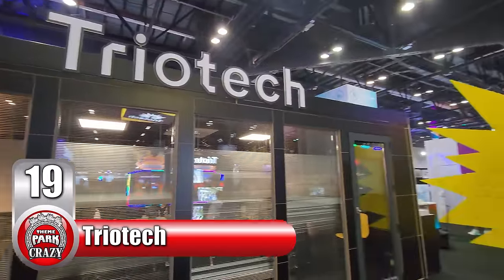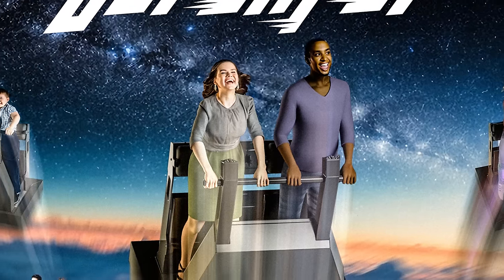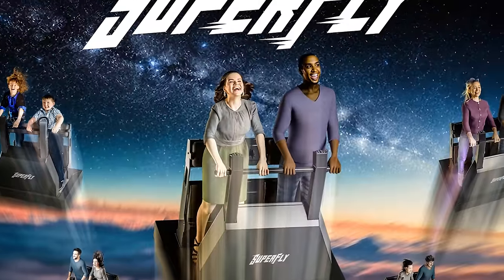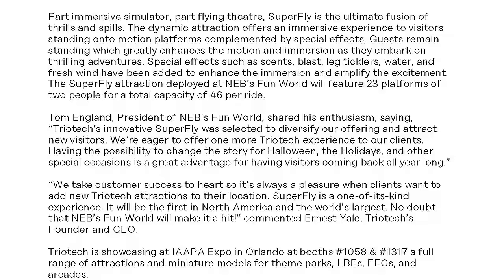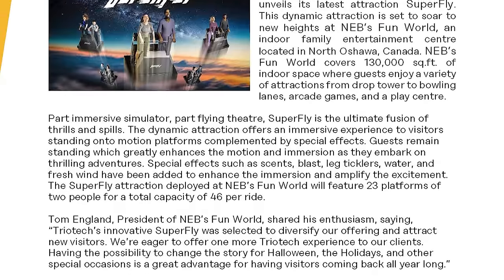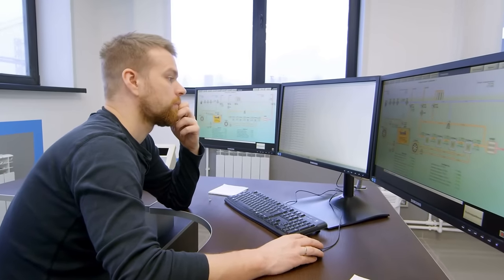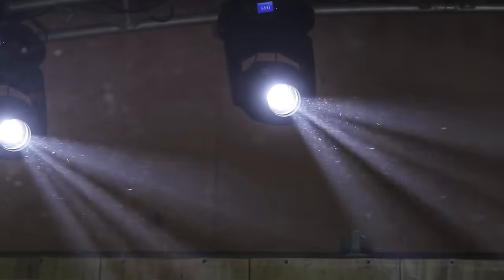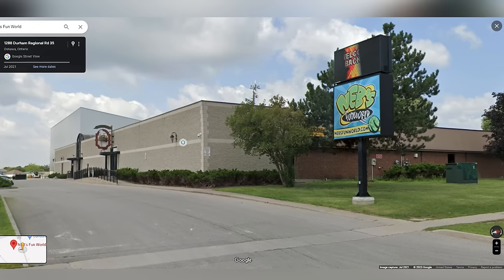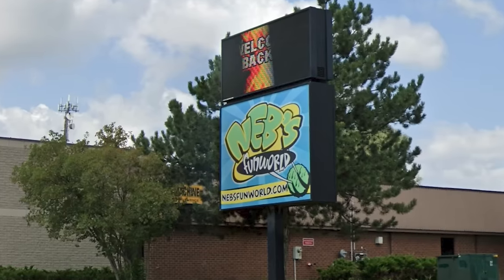At number 19, we have Triotech with their new Superfly. The new model combines a flying theater and an immersive simulator. On the Superfly, guests stand on one of 23 state-of-the-art motion platforms, each accommodating two riders. The standing position amplifies the motions and makes the experience more immersive. This ride can be enhanced with synchronized special effects including scents, air blasts, leg ticklers, and water sprays — all adding up to a multi-sensory experience. Next year, the Superfly will make its debut at Neb's Fun World, an indoor family entertainment center located in North Oshawa, Canada.